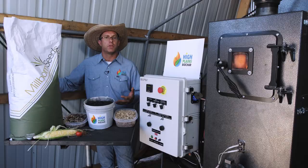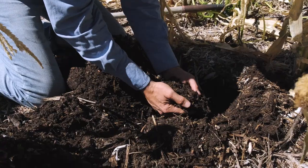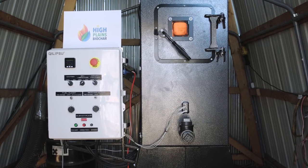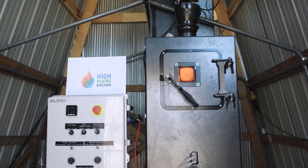Biochar has a lot of different uses but it's primarily used in agriculture, even going back thousands of years where the ancient Amazonians used it to improve soil health so they could grow more food. New technologies like the Rocket Char 301 now allow farms and regenerative ranches to utilize waste material while generating heat and creating biochar.